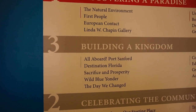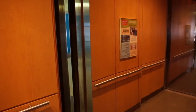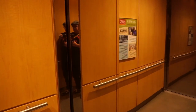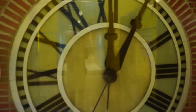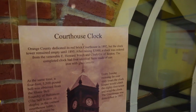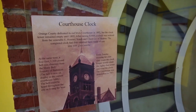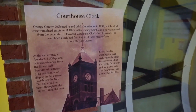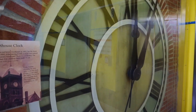We're going to go down to the third floor — Building a Kingdom. Stepping off the elevator, there's a courthouse clock here from the red brick courthouse in 1892. Every Sunday morning for over 60 years, the clock keeper would climb the 80-foot tower and wind the clock. The courthouse was demolished in 1957.